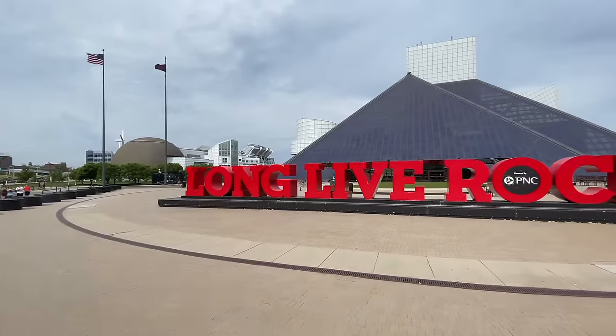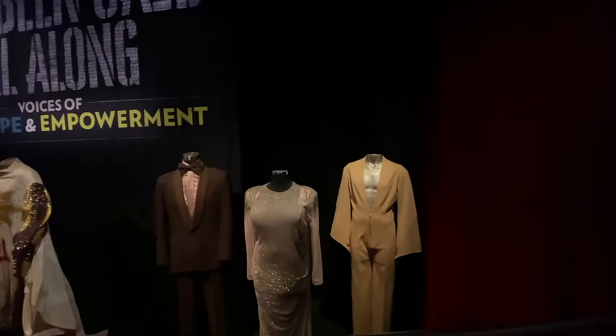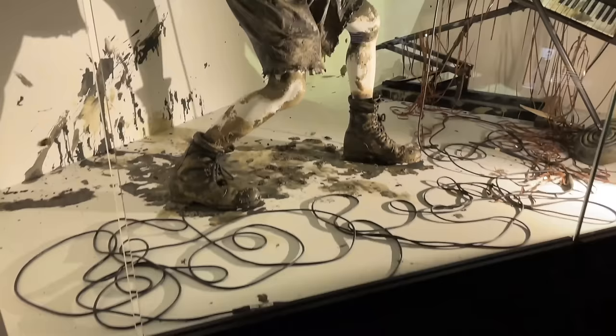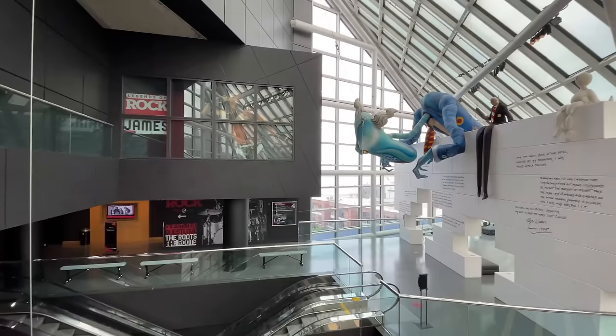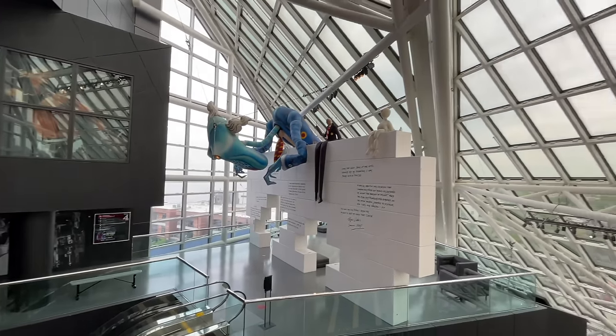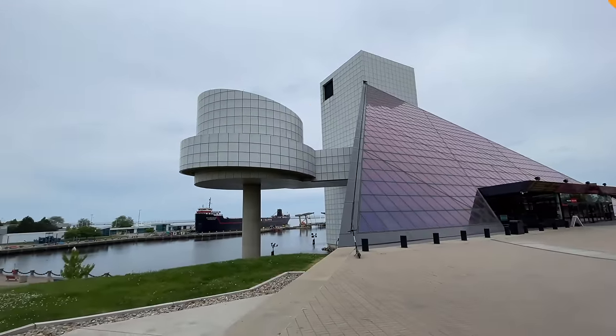Here we are in Cleveland at the Rock and Roll Hall of Fame. They say this is the birthplace of rock and roll. If you really love this kind of music, you should head over to this museum because it is one of the most historic collector-item museums for rock and roll — you'll see Elvis Presley and several other icons.